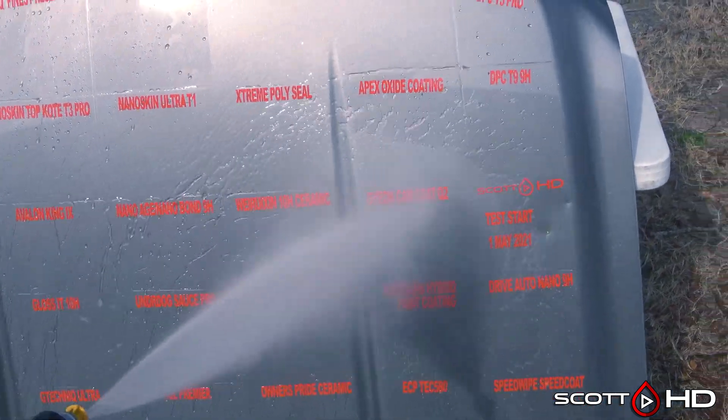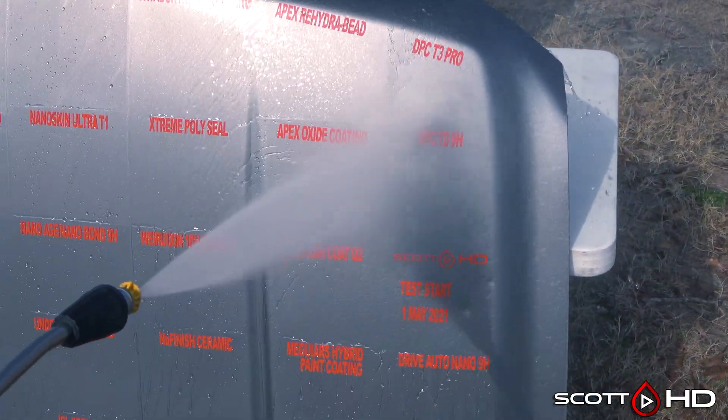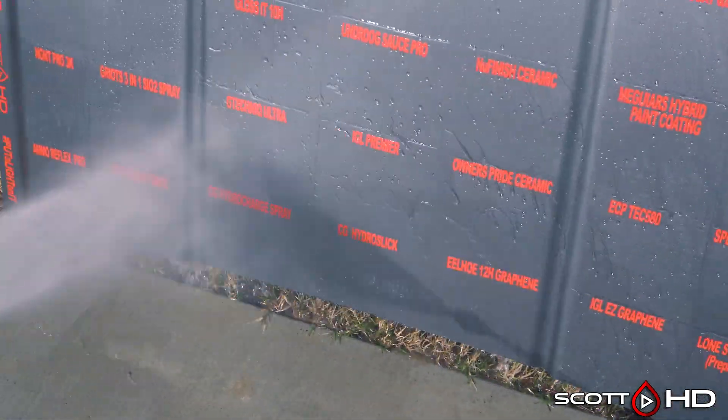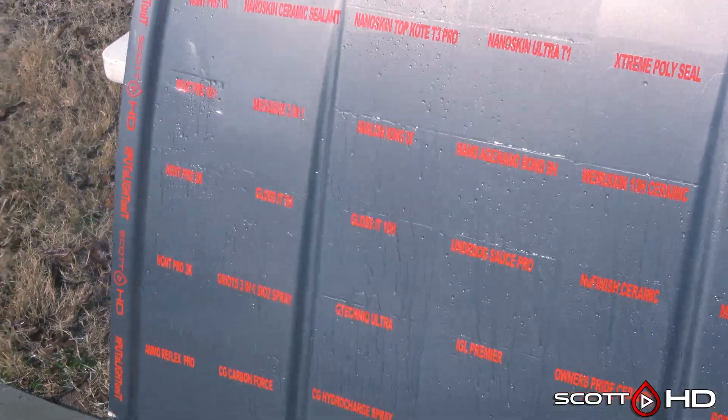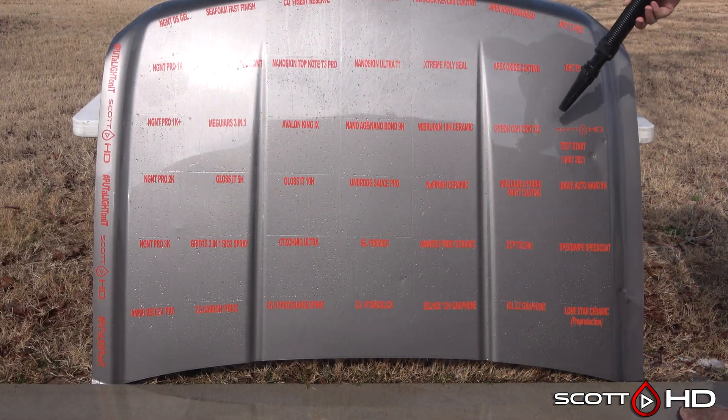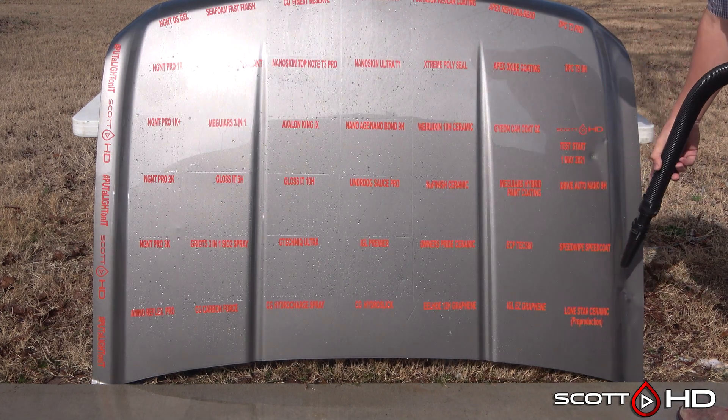So there's your update, guys. We're at the nine-month mark, and as you can see everything's starting to wear as expected. When we get to the one-year mark we'll take a more in-depth look at everything. Thanks for watching — we'll see you soon.